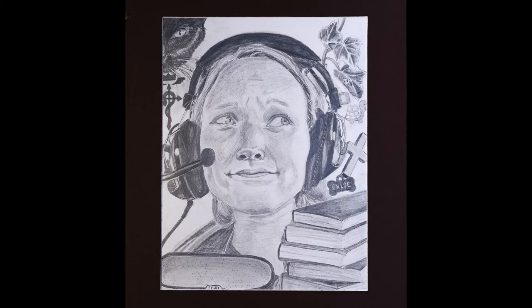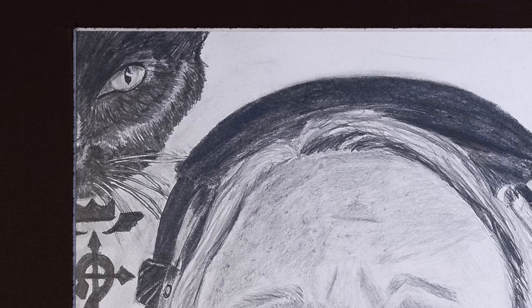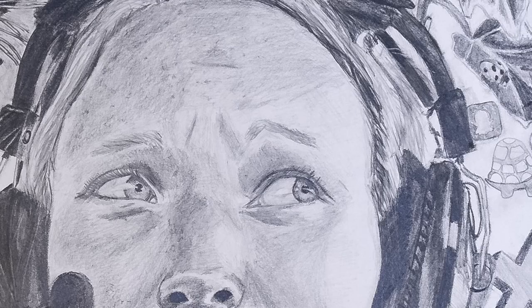Senior Caitlin Duncan from Sherando High School drew this pencil self-portrait using value shading. She showed not only her personality, but was able to show off her many interests as well.